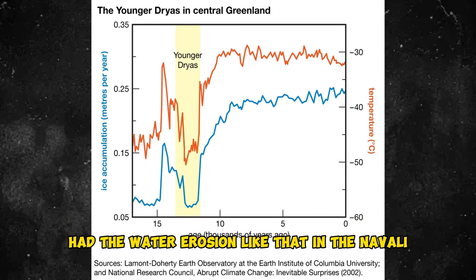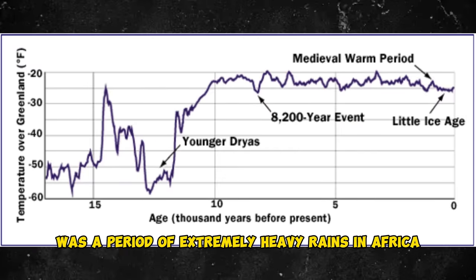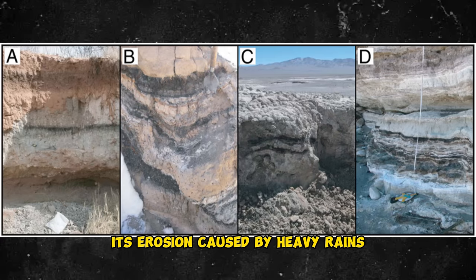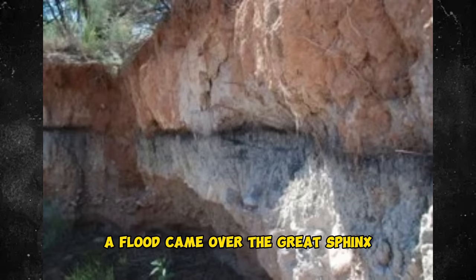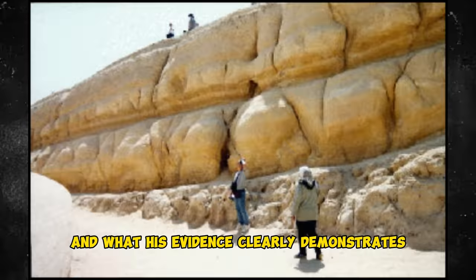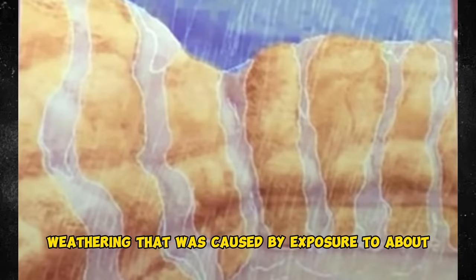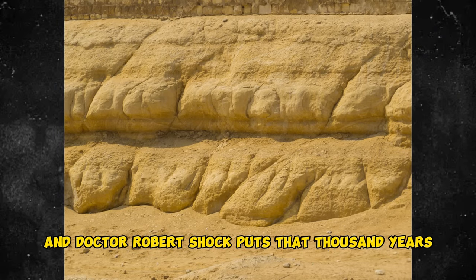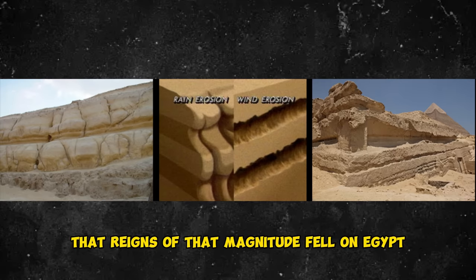The last time you had water erosion like that in the Nile Valley was precisely during the Younger Dryas. The Younger Dryas was a period of extremely heavy rains in Africa. It's erosion caused by heavy rains that is the enigma on the Great Sphinx. We're not saying a flood came over the Great Sphinx. What Robert Schoch is saying — and what his evidence clearly demonstrates — is precipitation-induced weathering caused by exposure to about 1,000 years of extremely heavy rainfall. He puts that 1,000 years precisely in the Younger Dryas period. That's the last time rains of that magnitude fell on Egypt.